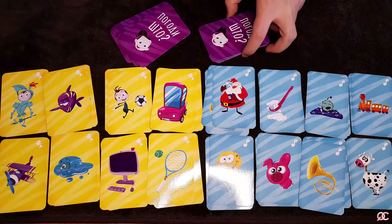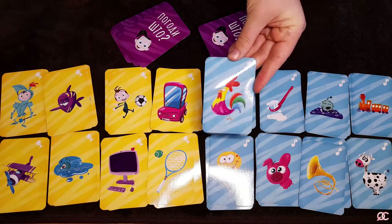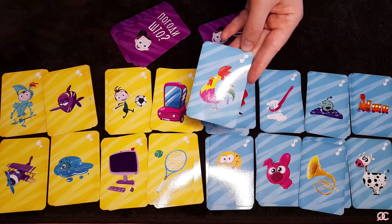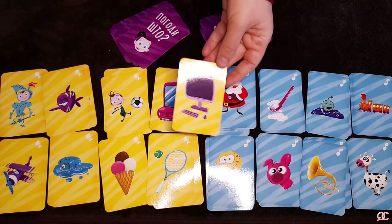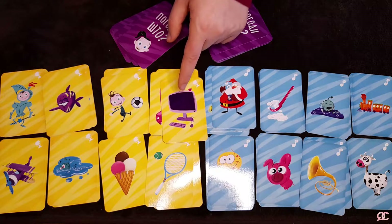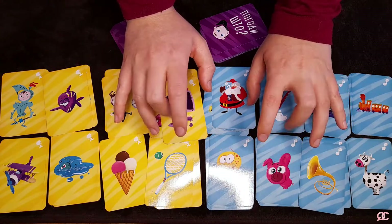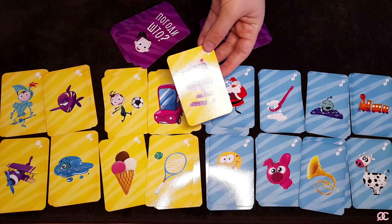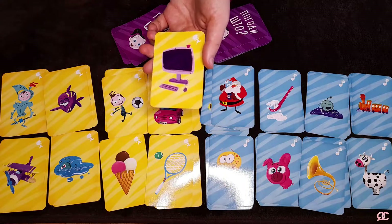Each player takes turns and pulls one card, trying to explain within 30 seconds what's on it. For the rooster card, they might say 'cock-a-doodle-doo' since it's a sound card. For a silent card, like this one, they need to think up a movement — I'd do something like this keyboard motion without any sound. It's a universal keyboard movement, and the other players might guess 'piano' or 'computer' and eventually get it.